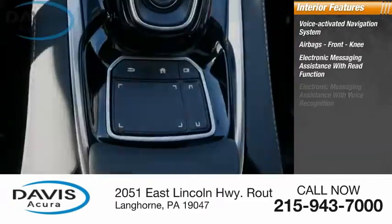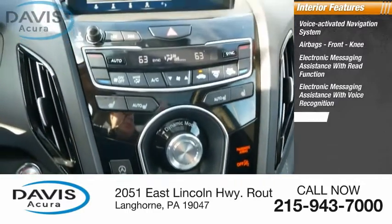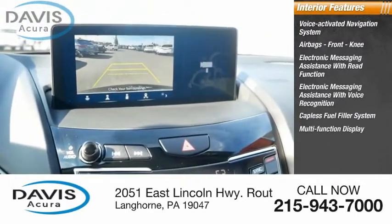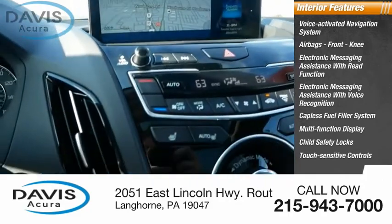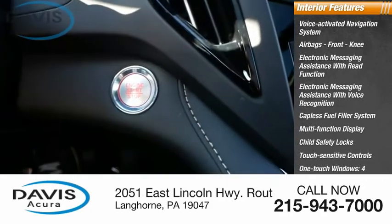Additional features include electronic messaging assistance with read function, electronic messaging assistance with voice recognition, capless fuel filler system, multi-function display, child safety locks, touch-sensitive controls, one-touch windows, and a tachometer.